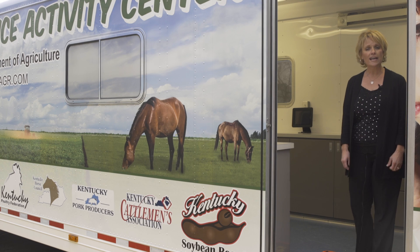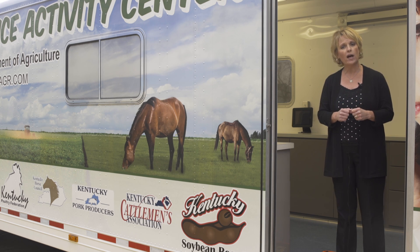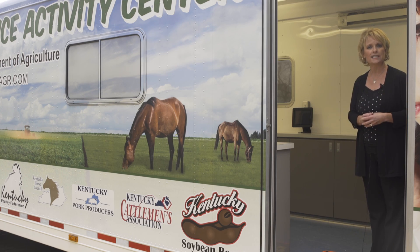Welcome to the Farm Science Lab. We're glad your class could join us today for some ooey-gooey science experiments that will help us learn more about farming and where our food comes from. So come on in, pick a station, and let's get started.